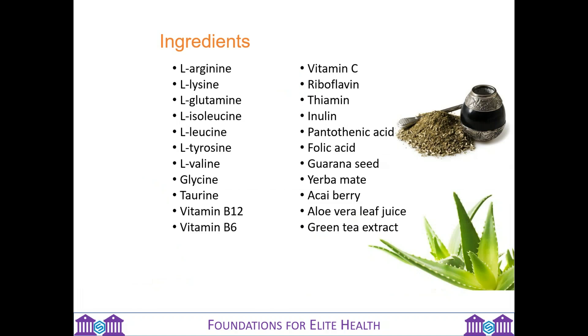Looking at the ingredients, E9 is packed full of goodness. It has seven different amino acids, including L-arginine which is also in pro-arginine — excellent for your cardiovascular health. And inulin as well, which is helpful for your gut health as a prebiotic fiber. It has loads of B vitamins, guarana seed, yerba mate, acai berry, aloe vera leaf, and green tea extract. It's a really fantastic, healthy energy source.